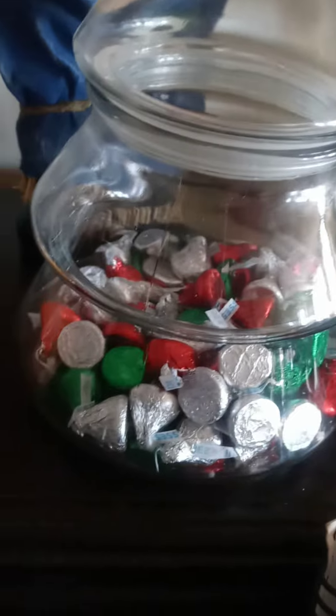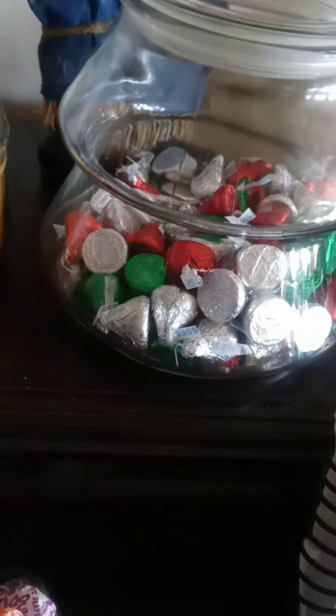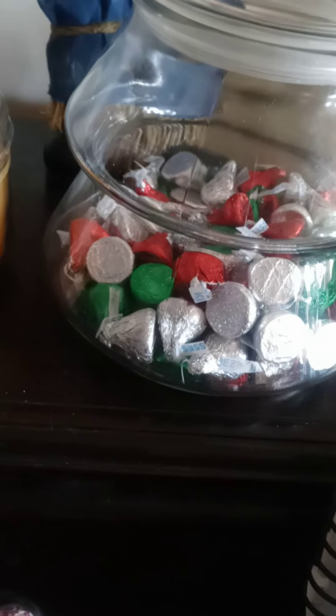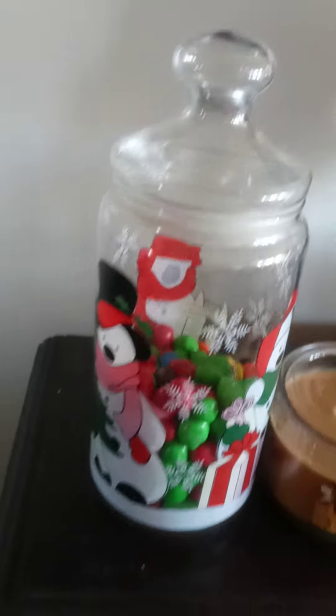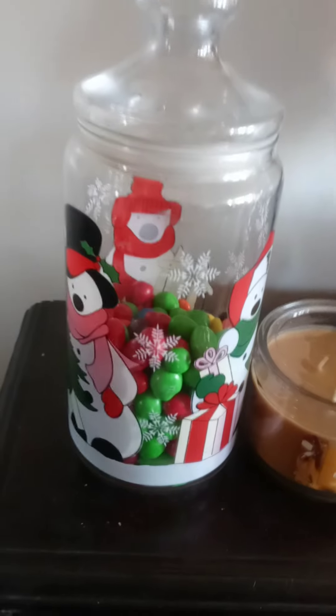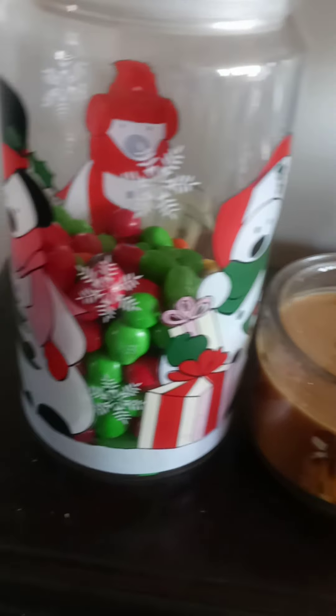It's good to have candy of different colors. You can see the wrappers - the red wrapper, the silver, the green. In the jar it looks nice with the colors. I've got peanut and plain M&Ms in different colors, the red and green. I also have Tootsie Pops and other lollipops in the jar.